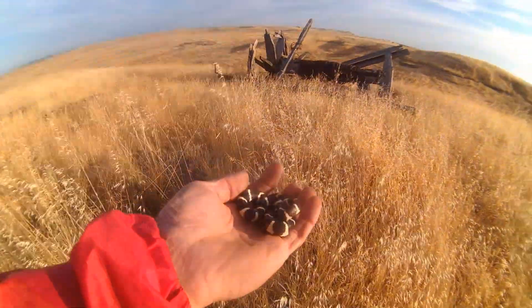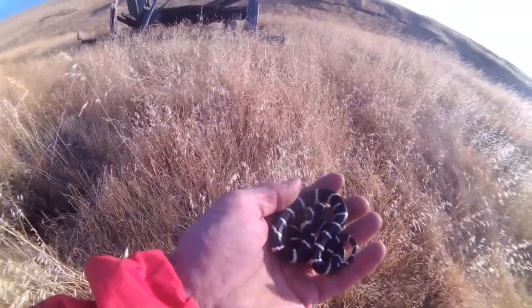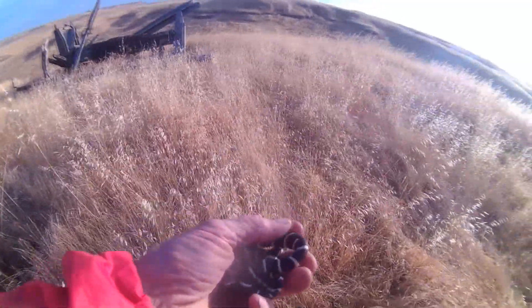Here I am back at the old drill rig. I flipped over a few boards and found this beautiful little kingsnake. Look at him — cute little guy. I'm going to put him back out in the weeds where we got him from.